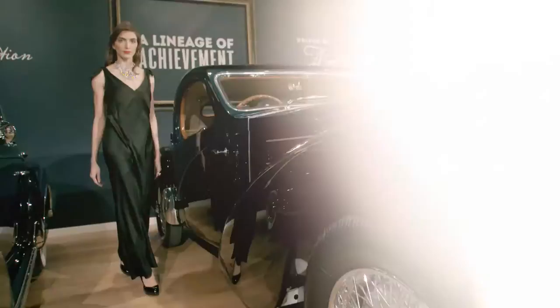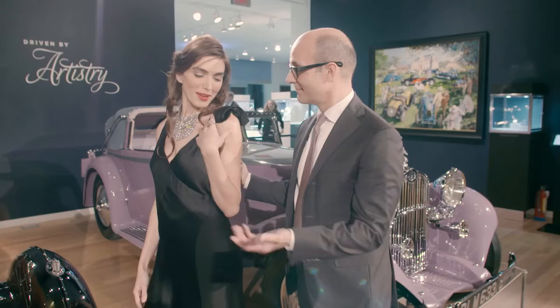Next to the 1938 Bugatti, wearing a Van Cleef & Arpels necklace from the collection of Queen Nasli, the Queen of Egypt, and just a little oval D internally flawless ring. Not bad.